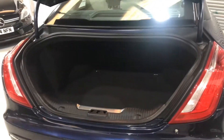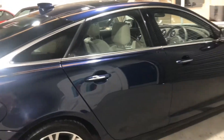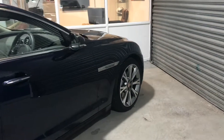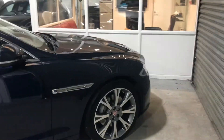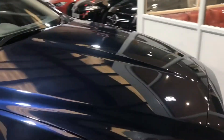Nice size boot and twin exhaust pipes. This is a facelift model, so the later 300 version with the twin turbo V6. Lovely condition throughout — credit to its one and only owner.